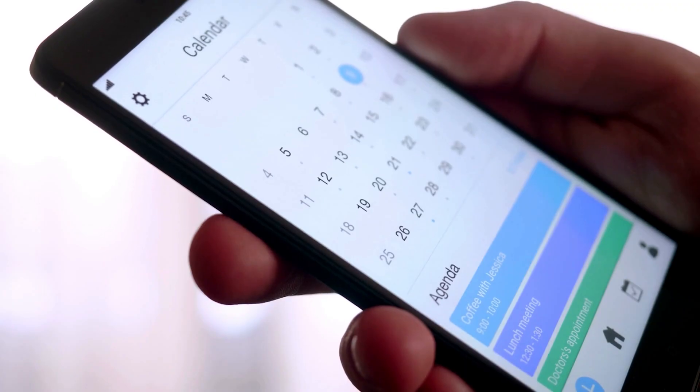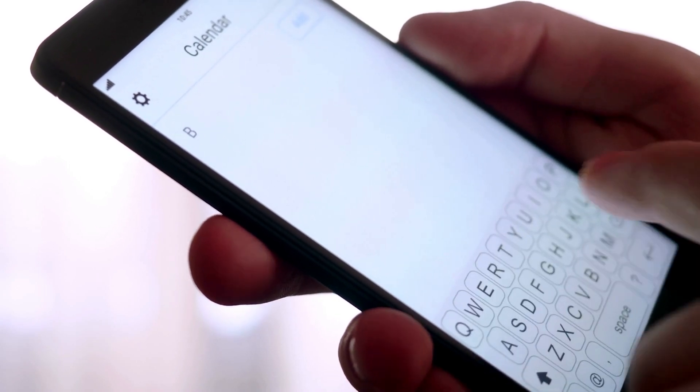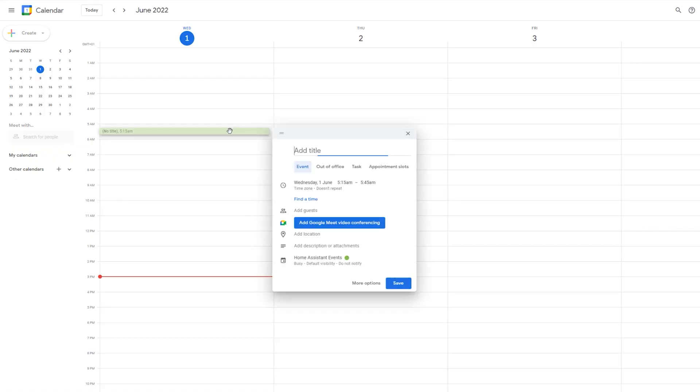I've never really thought about it until last week, but this calendar automation trigger is really powerful. You can technically create a separate calendar just for Home Assistant and use it to trigger all kinds of automations. You could add visitors due to stay over to your calendar and automatically enable guest mode at the right time. You can even create complex automation schedules like on the first day of the month or every third Tuesday, which calendars are really great at calculating, but it's super hard to do in YAML.